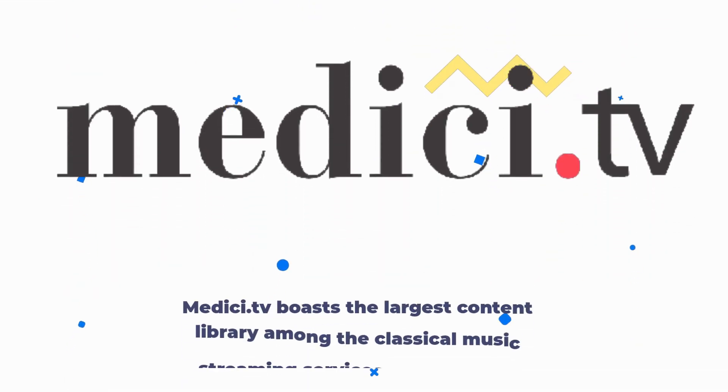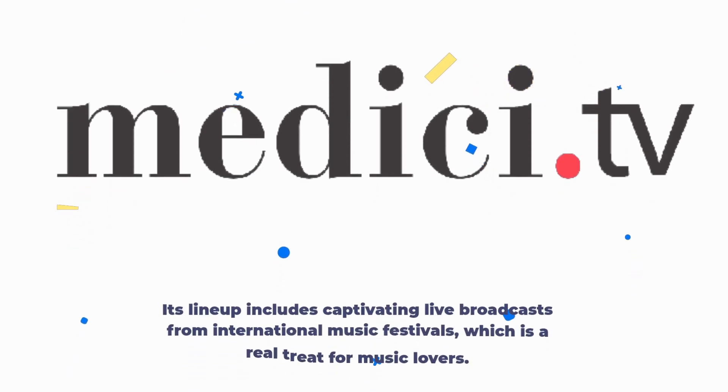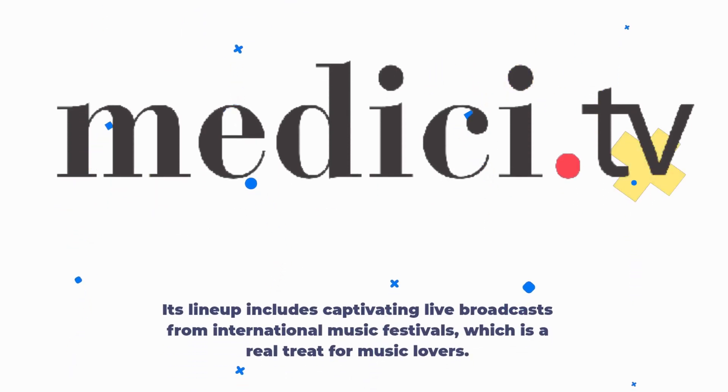Let's find out! Medici.tv boasts the largest content library among the classical music streaming services we've tested. Its lineup includes captivating live broadcasts from international music festivals, which is a real treat for music lovers.